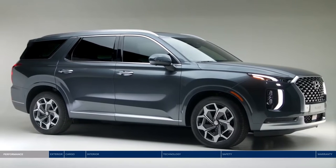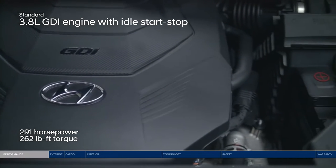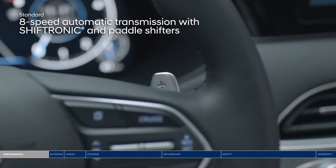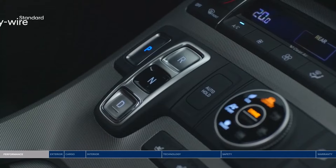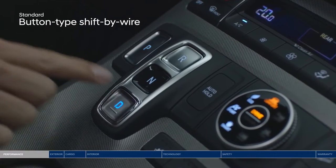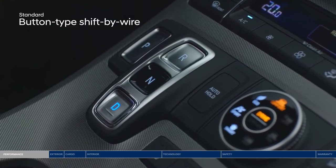The Palisade is ready to move you with a dynamic 3.8L GDI engine that is paired with the smooth-shifting 8-speed automatic transmission with steering wheel mounted paddle shifters. The traditional gear shifter has been replaced with intuitive buttons to allow for a clean look and maximized storage space.